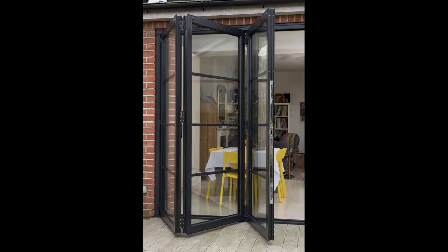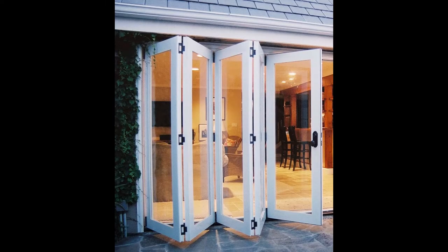3. Bifold doors are usually lightweight interior doors that fold toward the user. As the doors fold, they simultaneously slide open, which is why they're commonly used to cover closets, utility rooms and kitchens. However, some modern bifold doors made of glass and steel frames can be great options for exteriors.